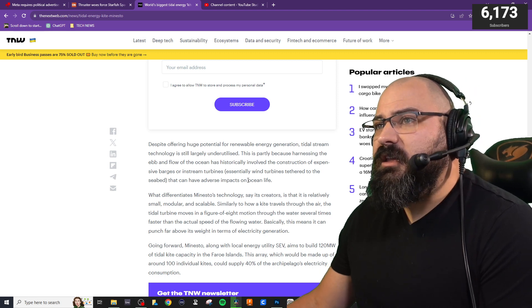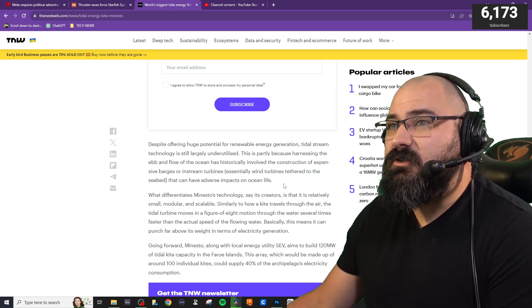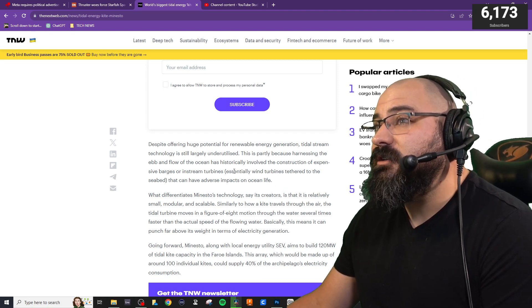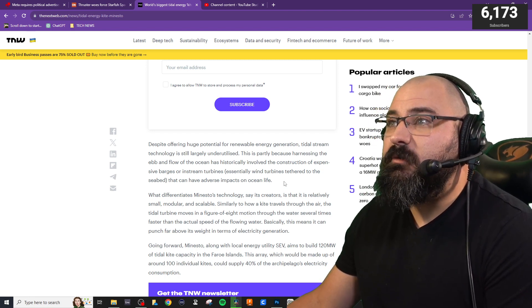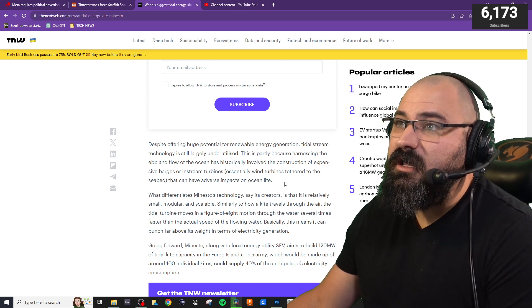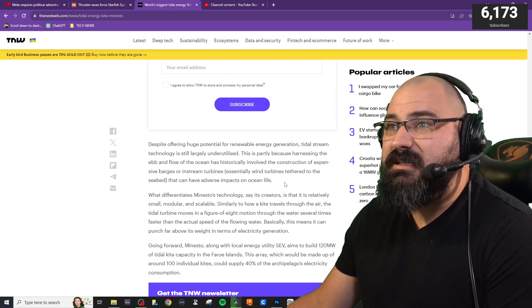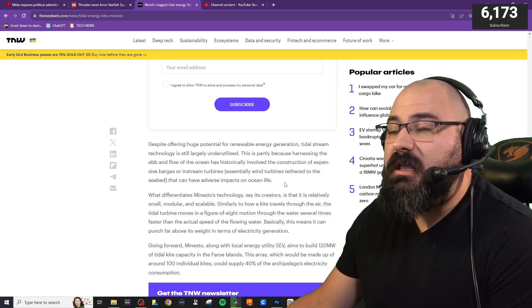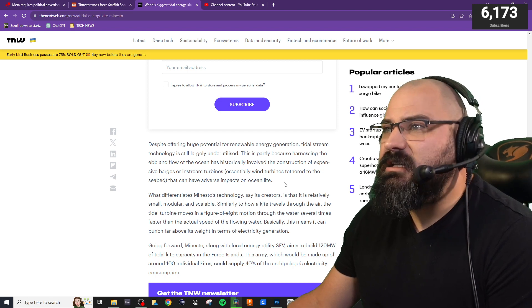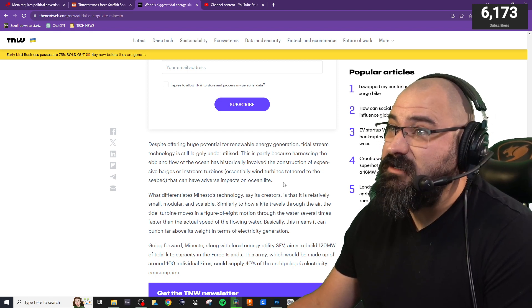Now, despite offering huge potential for renewable energy generation, tidal stream technology is still largely underutilized. This is partially because harnessing the ebb and flow of the ocean has historically involved the construction of expensive barges or in-stream turbines — essentially wind turbines tethered to the seabed — that can have adverse impacts on ocean life.